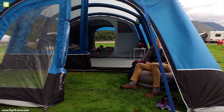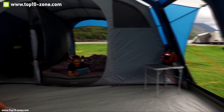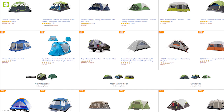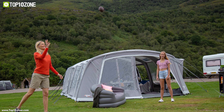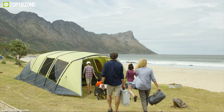Air tents are also bigger in size, allowing you to keep your camping gear together while camping. There are lots of air tents from different brands available in the market. In this video, we have listed the top 10 best air tents that you should consider buying if you are planning to go camping with your family or group of friends.